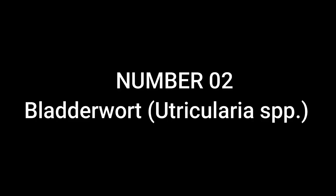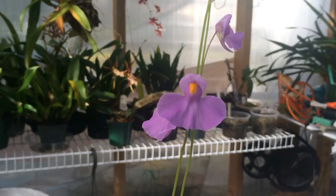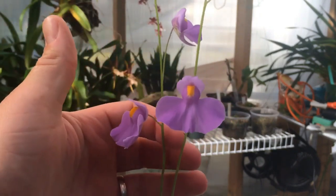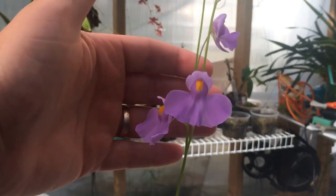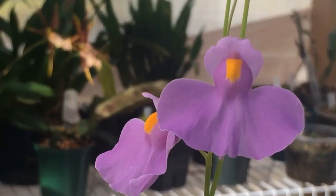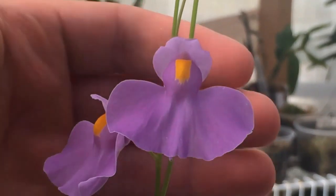Number 2: Bladderwort, Utricularia spp. — this time, we're talking about the terrestrial species. These bladderworts have tiny, bladder-like structures that are buried in the soil. As soon as an unsuspecting creature triggers the hairs on the bladder's opening, it is sucked in and the trap closes. The plant then releases enzymes to break down the prey for absorption. Terrestrial bladderworts are known for their impressive diversity, with hundreds of species found across the globe.